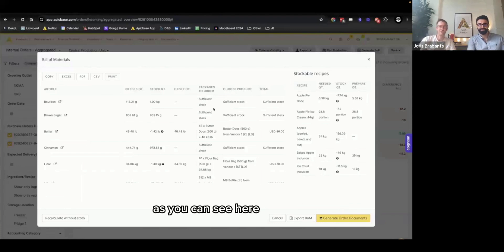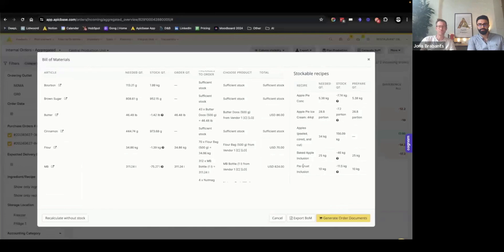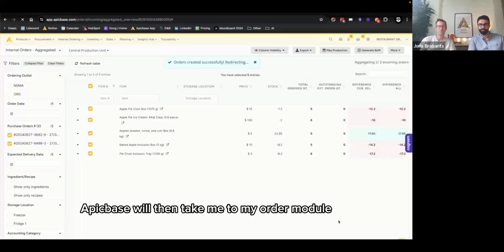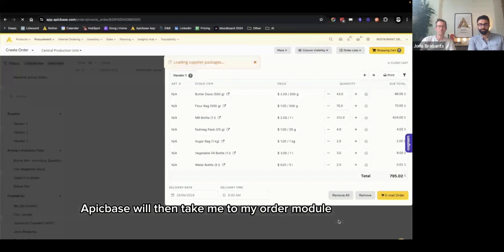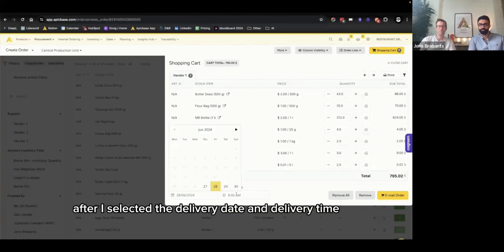I can select all items from both orders and generate a bill of materials. Epic Base will look at your inventory and tell you if you have enough to fulfill those orders. Some items I already have sufficient stock of, and some I need to order. To place an external order to my suppliers, I simply click 'generate order document.' Epic Base takes me to the order module, places everything neatly in the shopping cart with the correct quantities, and I can simply order after selecting the delivery date and time.